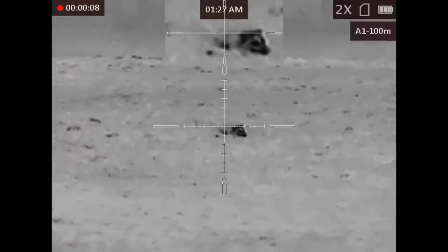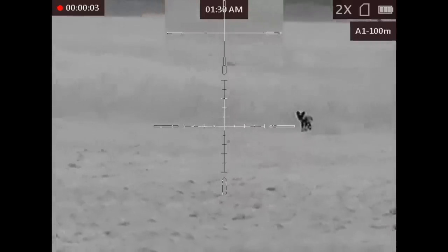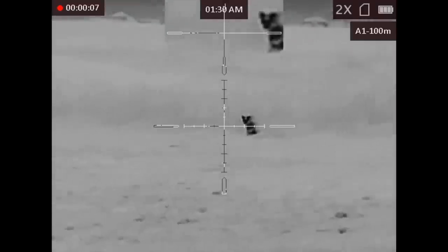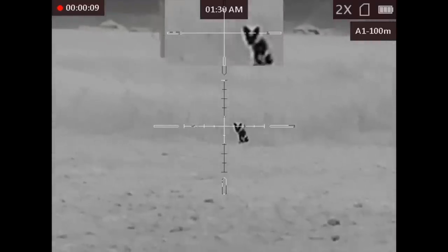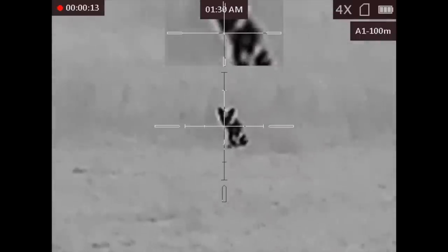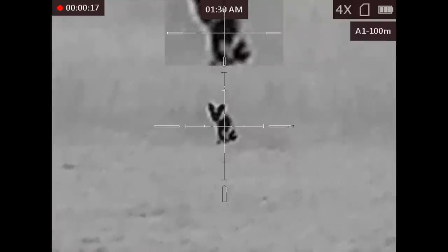Thinking to myself the fox looked quite young in the scope, I changed the call over to the fox fight, to mimic a couple of cubs having a scrap. Out popped this big dog fox at 94 yards. I'm a little shaky on the sticks so my wingman Dwayne is already steady, taking aim, and takes the shot with his .22-250.